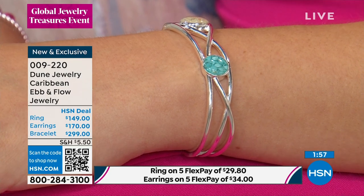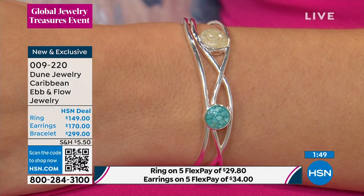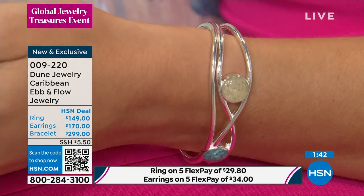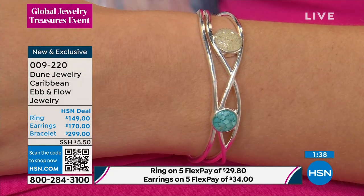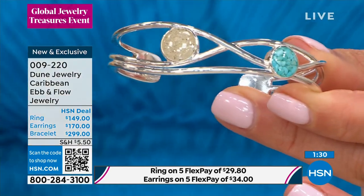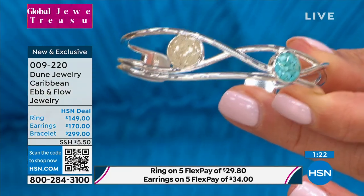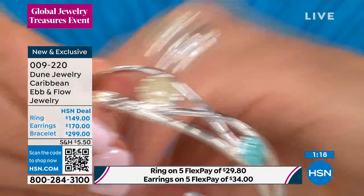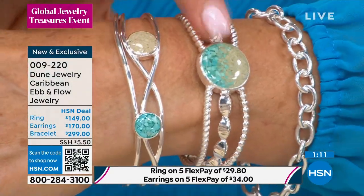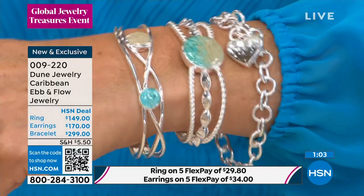We're only about ten minutes away from Chaco Canyon, going all the way around the world and back again from the Caribbean to the Southwest. You can do five flex pays on the bracelet, earrings, or ring. Maybe you do one bracelet and the ring, or the bracelet and the earrings. We're down to about ten of the bracelets — congratulations to everyone jumping in on the earrings and the matching ring.